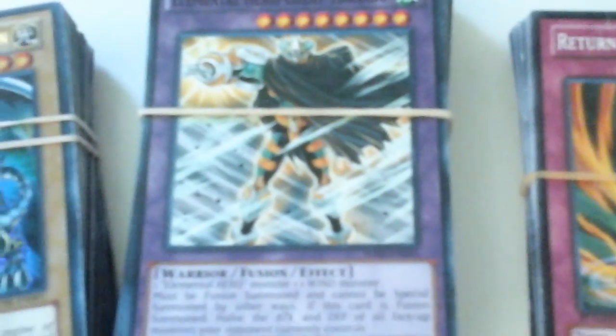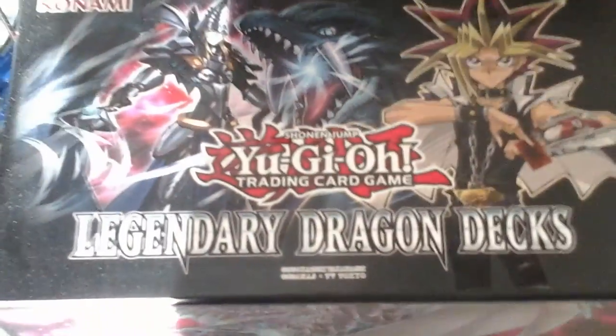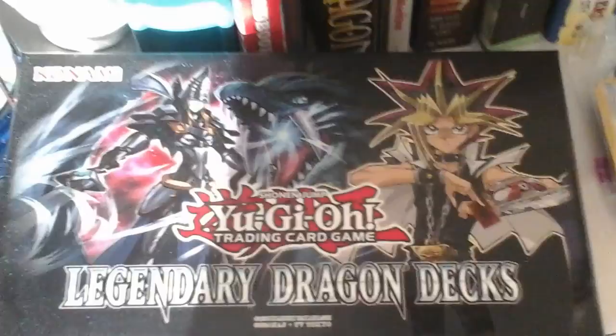This is a Blue-Eyes White Dragon. That's an Elemental Hero Great Tornado — you could get it from a booster pack, it's like $15 or $20. This is Return of the Six Samurai, so it's a trap card. And this is a Legendary Dragon Deck Yu-Gi-Oh, and it's really cool.